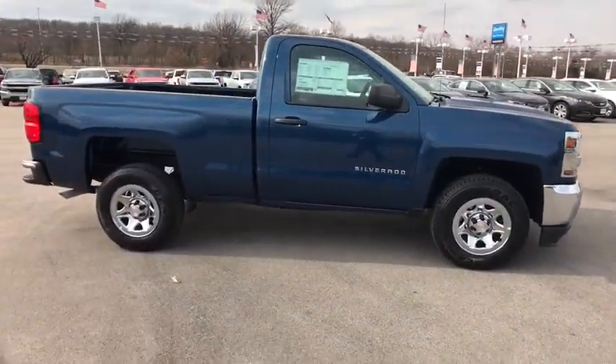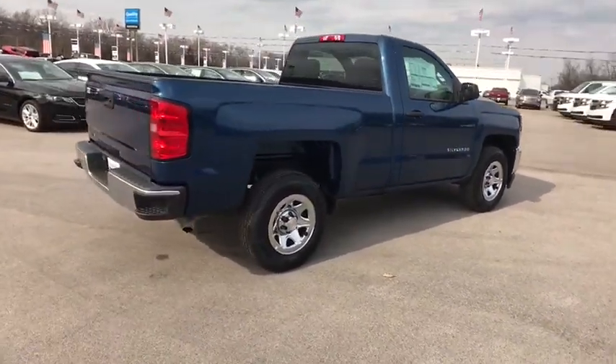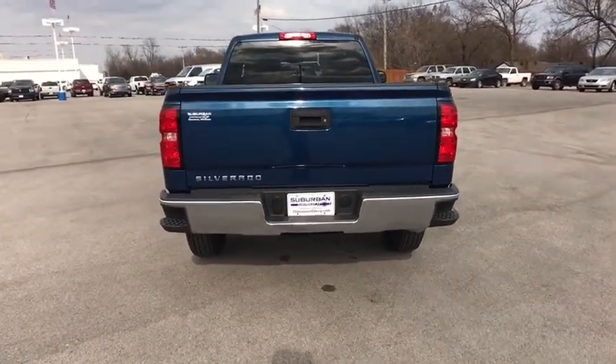Here are some of this vehicle's great options: stability control, traction control, keyless entry, backup camera, anti-lock braking system, Bluetooth, adjustable steering wheel, power steering, cruise control, four-wheel disc brakes.